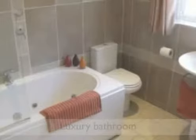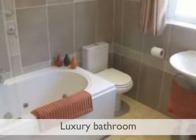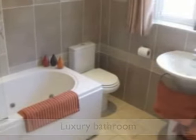The family bathroom has been beautifully refitted with a white suite including a jacuzzi bath with shower and large tiled walls.